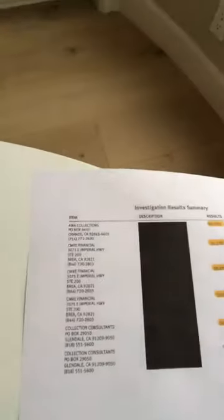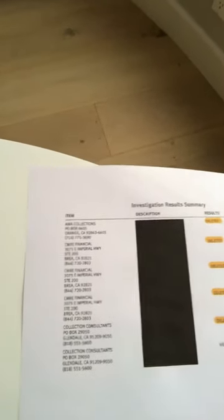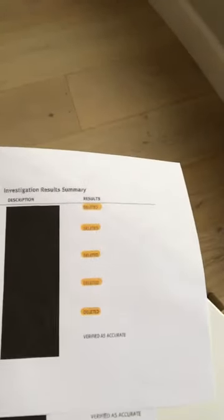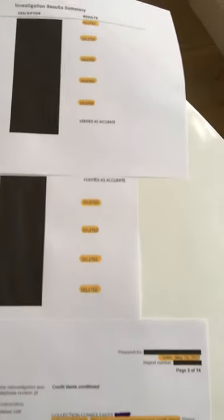So what did this letter do? Here are some TransUnion results. It says Investigation Results Summary. If you look there, you can see all these collection agencies — and then you look at the results: deleted, deleted, deleted, deleted. One thing got verified there, but then deleted, deleted, deleted.